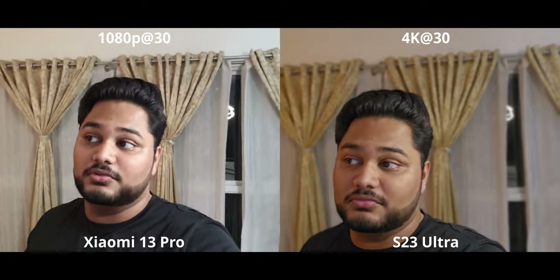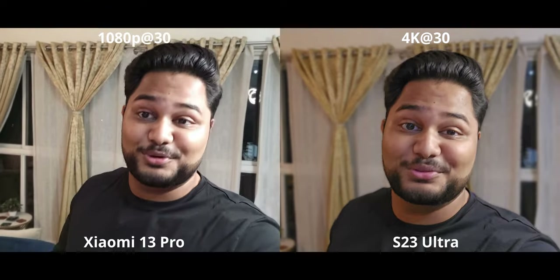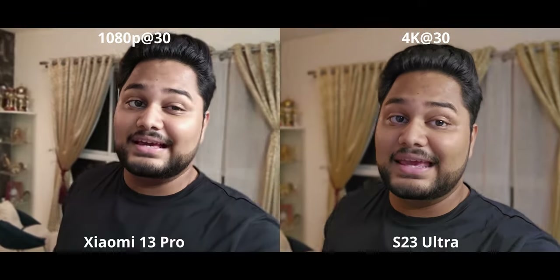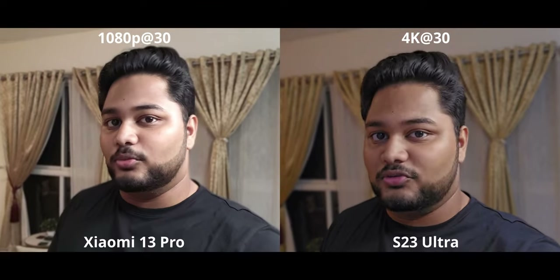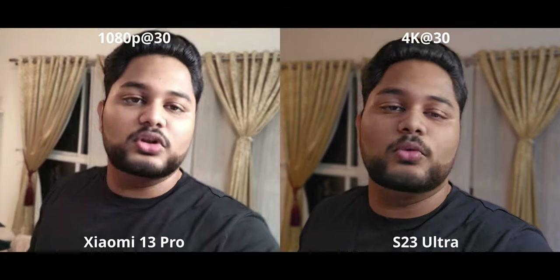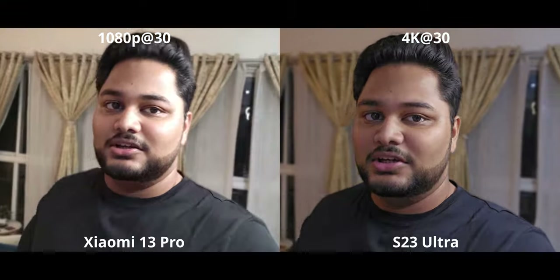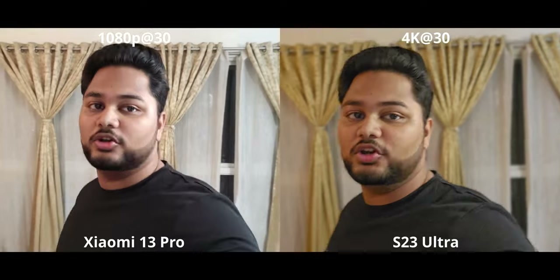As a portrait video, the Xiaomi 13 Pro in a lot of cases just stopped converting the video into portrait mode — we lost the background bokeh and blur a lot of the time. That level of inconsistency reinforces why portrait mode video doesn't really work out well. The S23 is probably one of the best for portrait video, so if you care about this, the S23 is still your best bet.